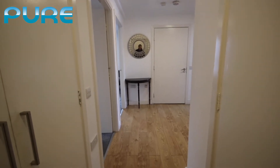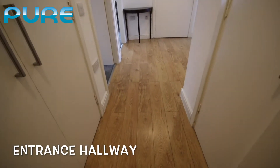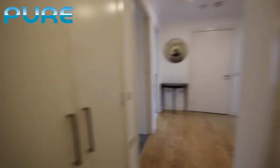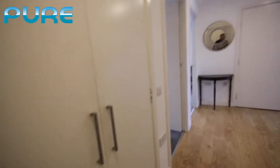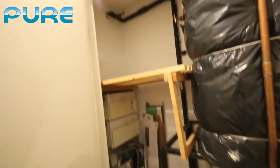We're going to start our tour off here in the entrance hallway. As you'll see, the property has nice good quality laminate wooden floors, white decoration, and it has an entry phone with the main door behind us. Immediately to our left we have a utility cupboard with water tanks, a fair amount of storage, and the electric meters.